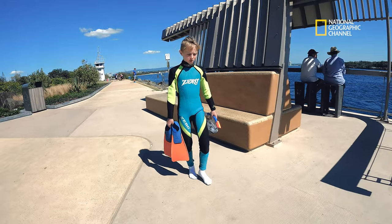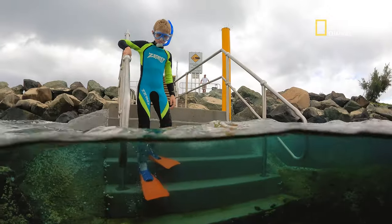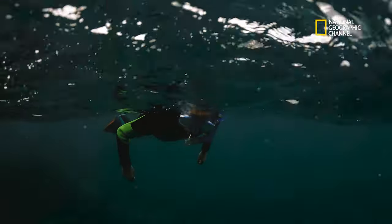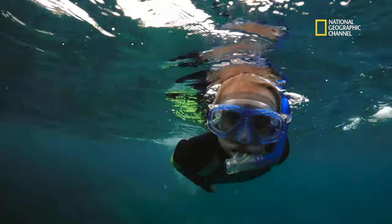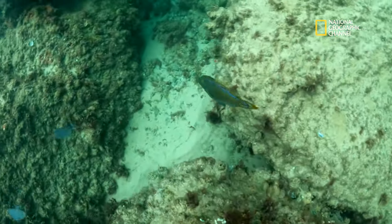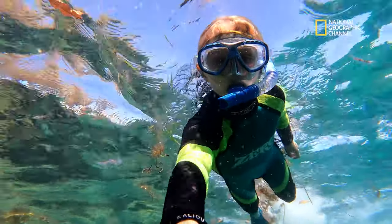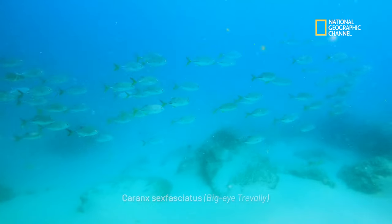Today we join with young aquatic explorer Kyle Sorensen, as he takes us into the water realm beneath the ocean surface. From the brilliant coral gardens of the Great Barrier Reef, all the way down into the much cooler coastal regions of New South Wales, Kyle has already logged many dives with a wide variety of marine species.